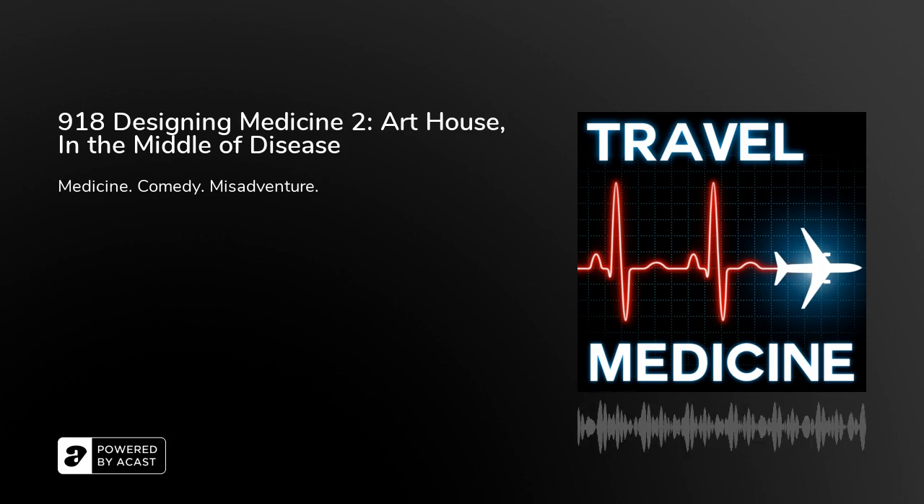Tear it down and build something new is off the table — not in the short term. And there was simply too much to cram into a single episode. So we return now for part two of designing medicine.